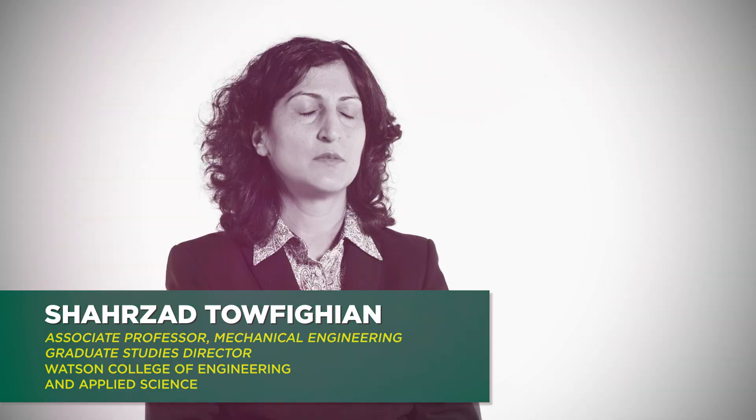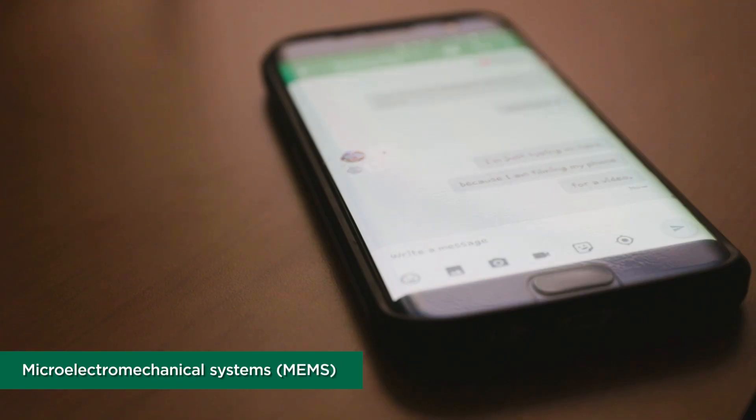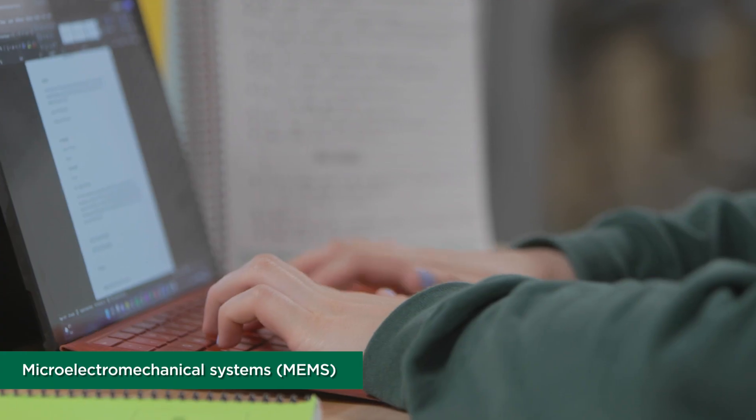Microelectromechanical systems, MEMS, are tiny devices that are used in many communication devices, in your cell phone, for any kind of sensing — humidity, pressure — also microphones. There are many MEMS devices, so they are used everywhere.